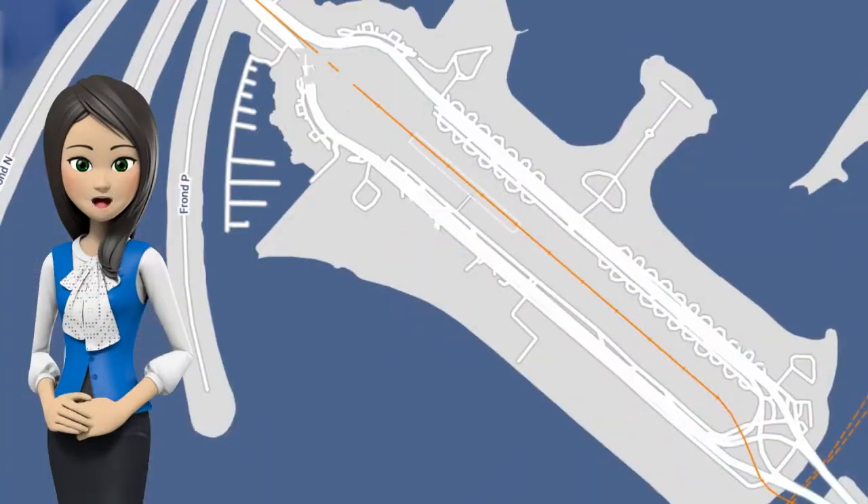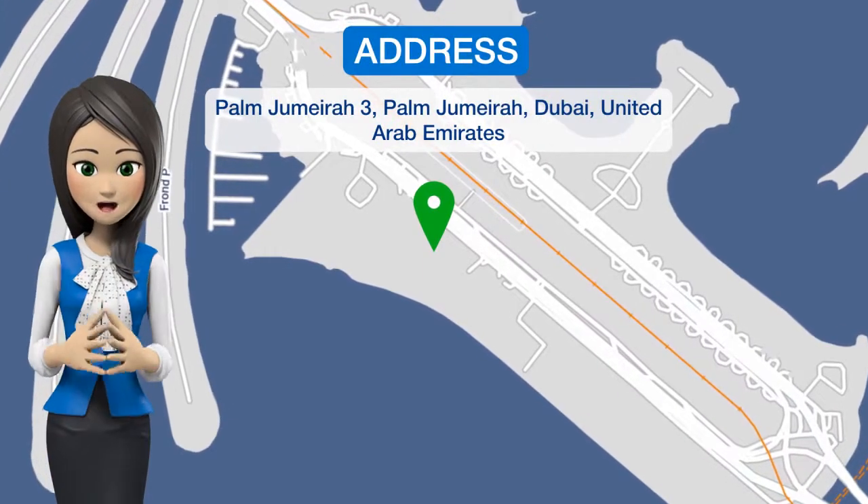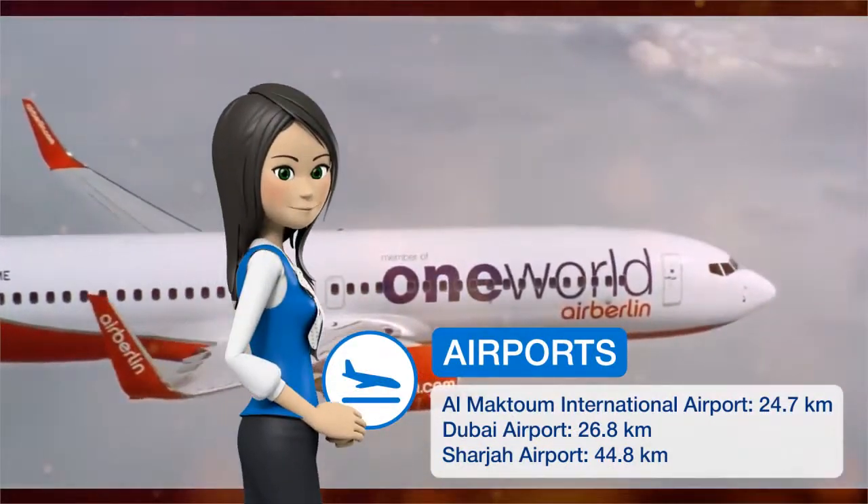Set in Dubai, this air-conditioned apartment is 3.7 miles from Mall of the Emirates. This apartment offers an outdoor pool and free Wi-Fi. Free private parking is available on site.